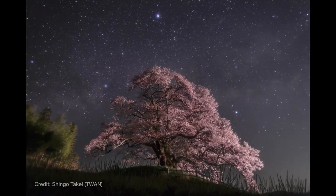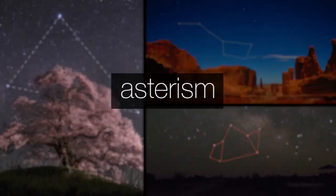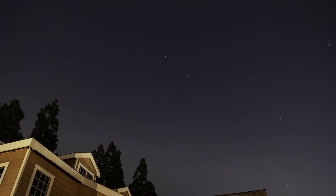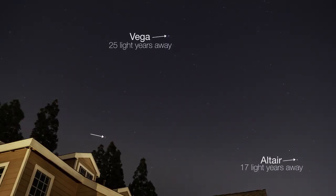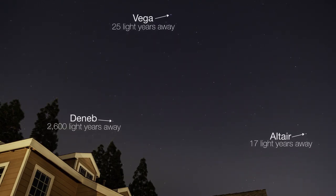One of the easiest sights to spot this time of year is the Summer Triangle. Like the Big Dipper and the teapot, it's what's called an asterism — a familiar pattern of stars that isn't one of the 88 official constellations. The Summer Triangle is made up of the three very bright stars Vega, Altair, and Deneb. This means it's visible even in areas that have a lot of light pollution.